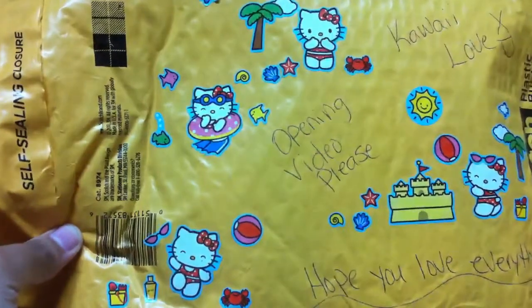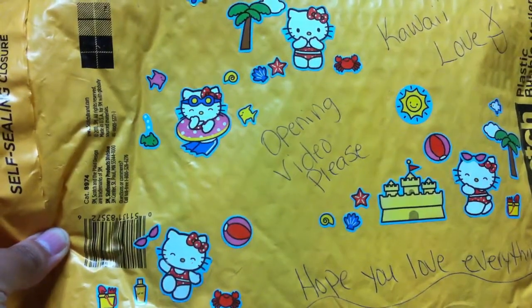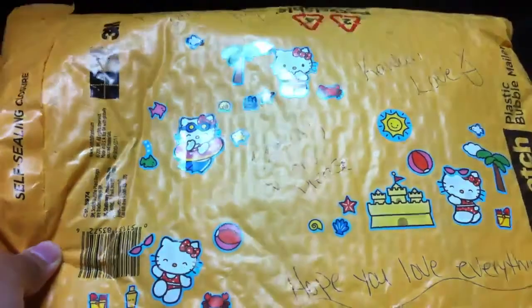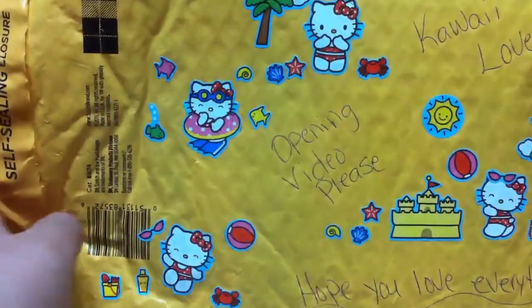Hey guys, so this is Siri and today I got my trade package from Nivea's Frost and I'm so happy I finally got this because we've been talking about this trade for like a month now. I'm so sorry guys I haven't made much videos but there will be more videos coming soon.